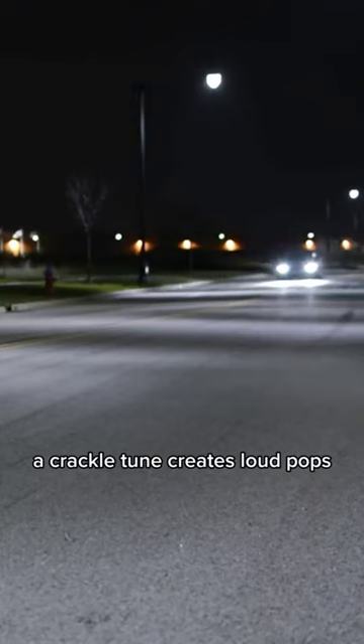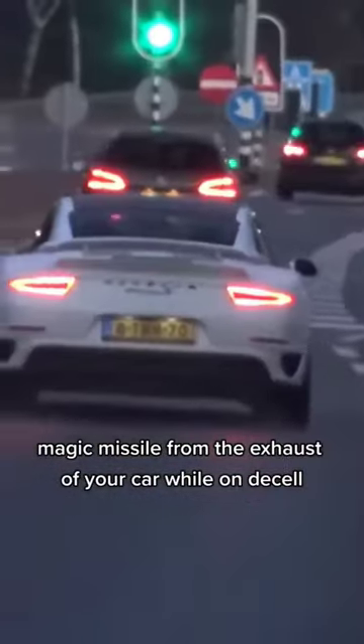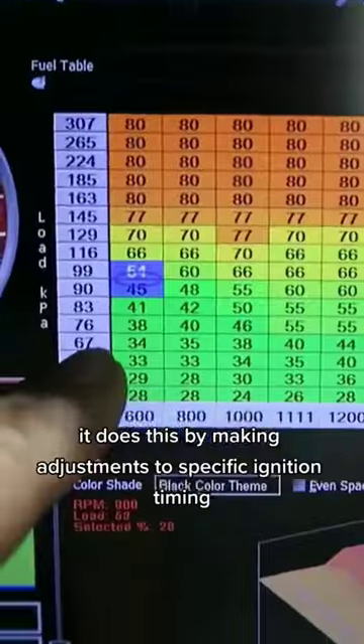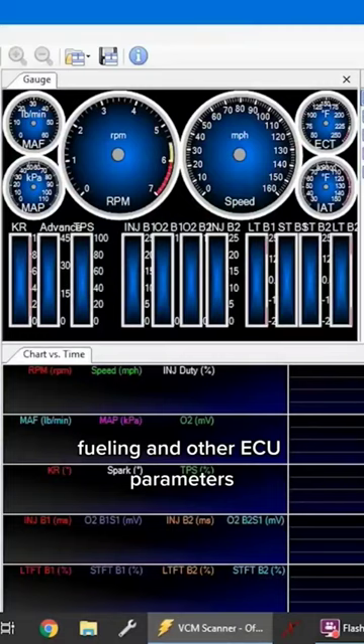A crackle tune creates loud pops, backfires, bangs, and sometimes shoots fireballs from the exhaust of your car while on decel. It does this by making adjustments to specific ignition timing, fueling, and other ECU parameters in order to create an explosion outside of the combustion chamber in the exhaust.